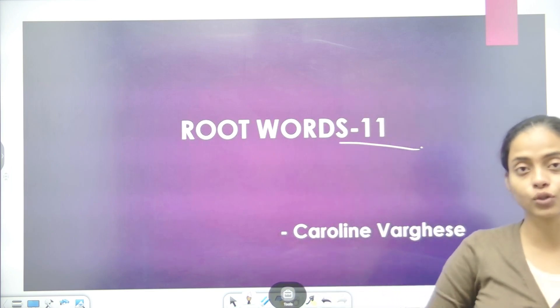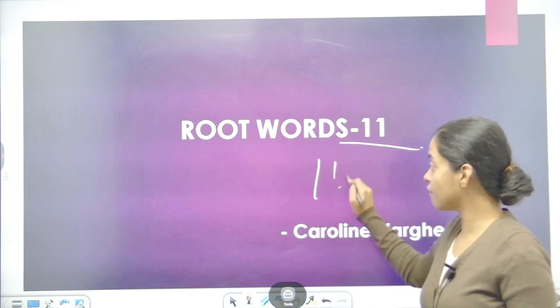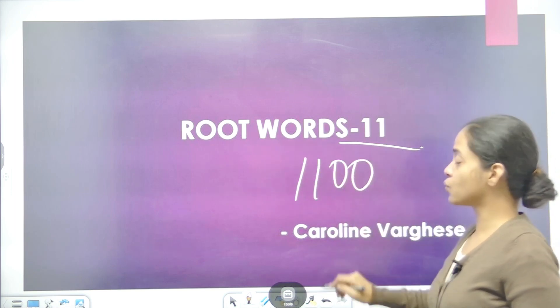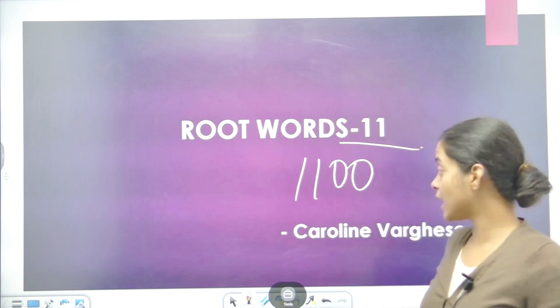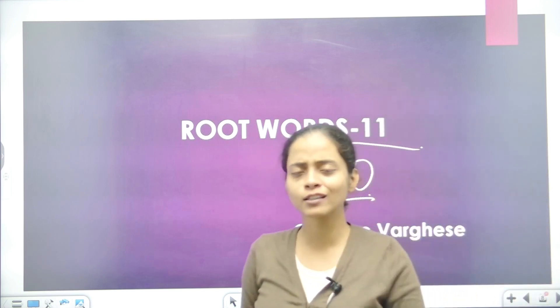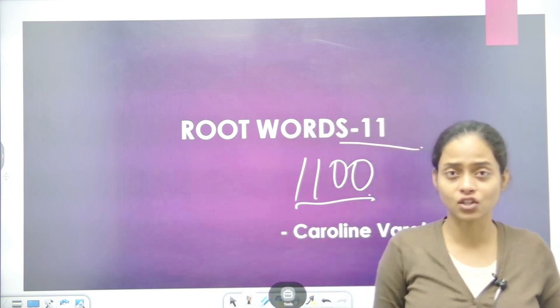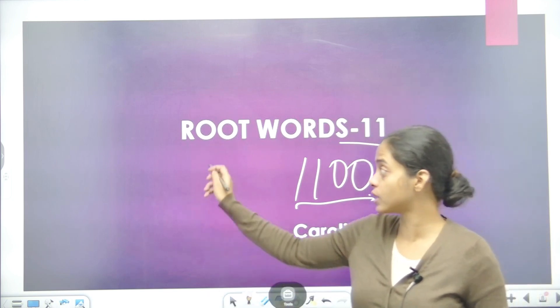In today's class, we will be ready for 110 root words which would make 1100 words in English. So it's a big number — there are so many words in your vocabulary. You can think that your English is good enough, but preparing all those words takes a lot of time. That's why we learn root words.